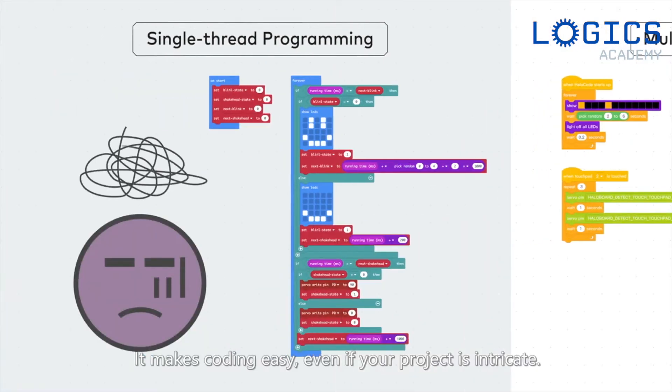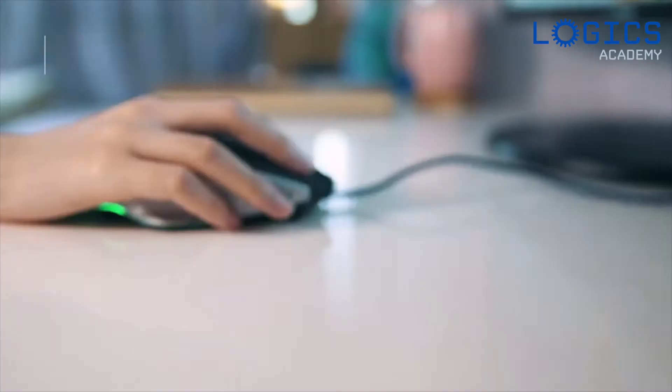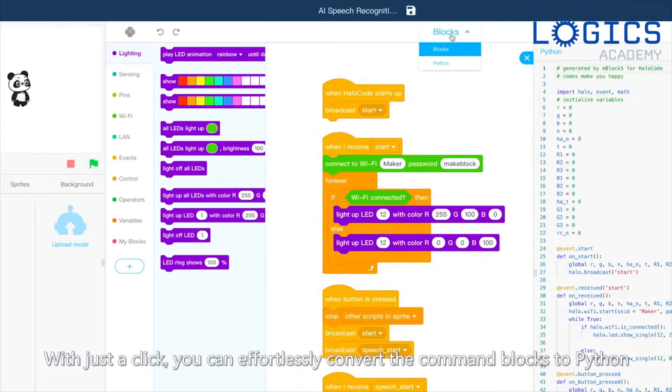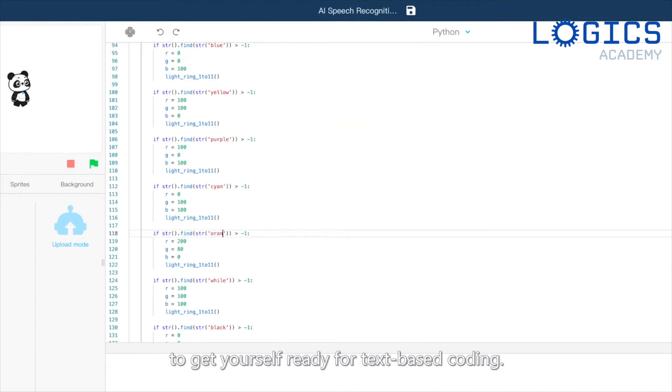It makes coding easy, even if your project is intricate. With just a click, you can effortlessly convert the command blocks to Python to get yourself ready for text-based coding.